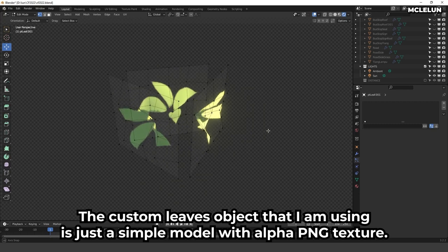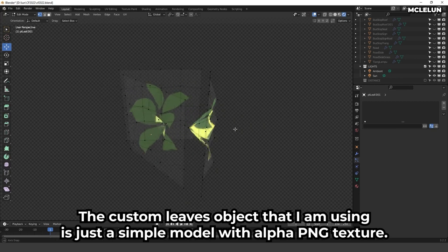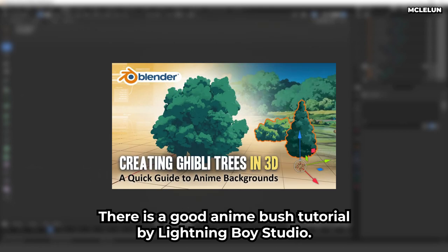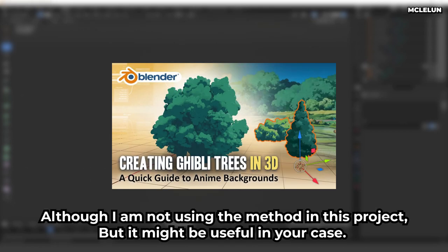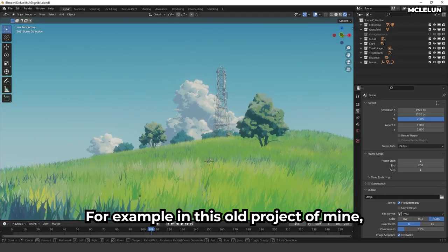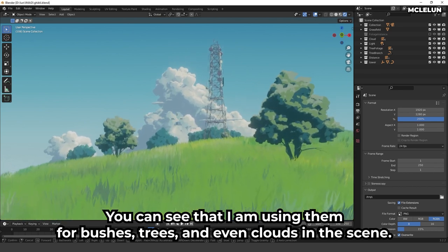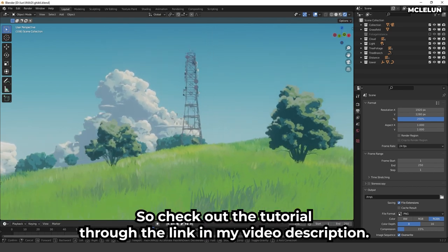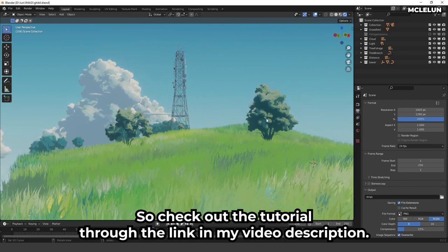The custom leaf object I am using is just a simple model with an alpha PNG texture. There is a good anime bush tutorial by Lightning Boy Studio — although I am not using their method in this project, it might be useful in your case. For example, in an older project of mine, you can see I used them for bushes, trees, and even clouds. Check out the tutorial through the link in my video description.